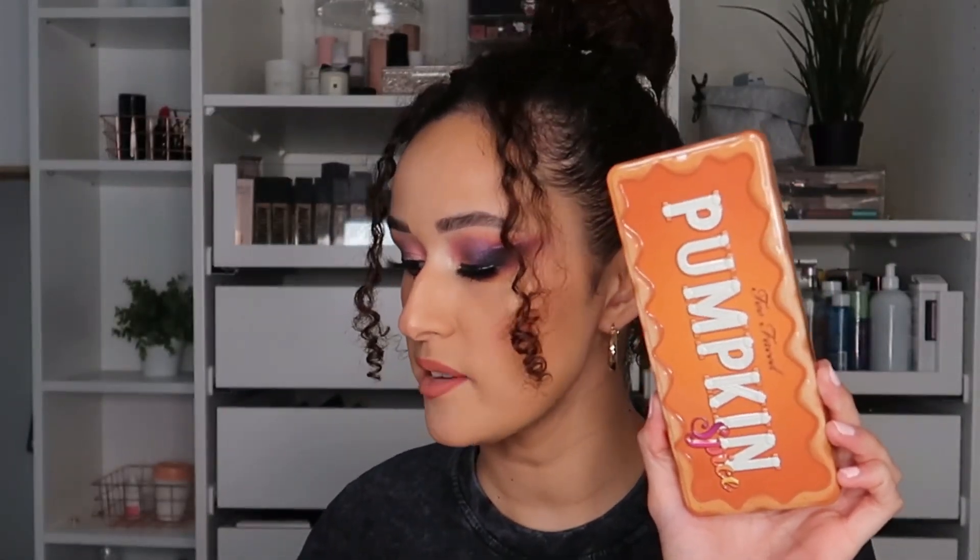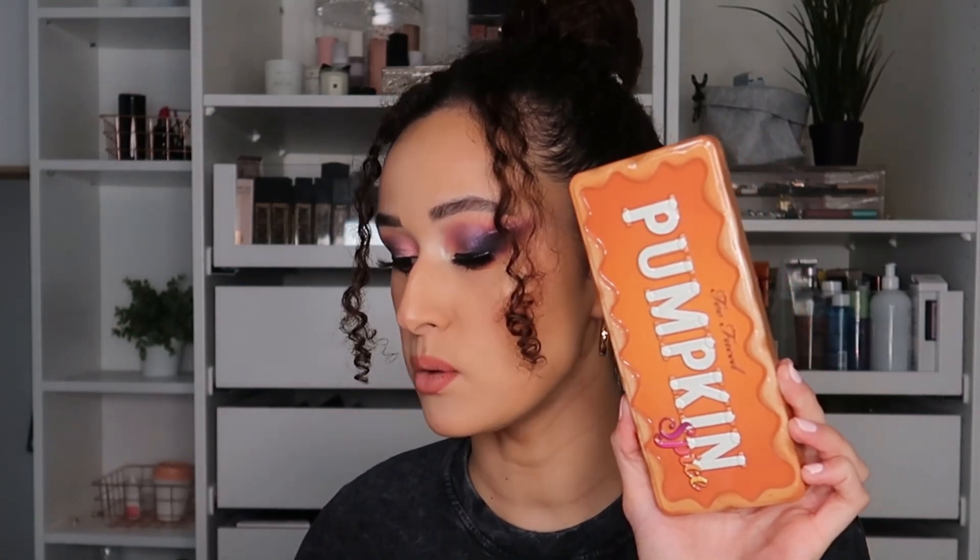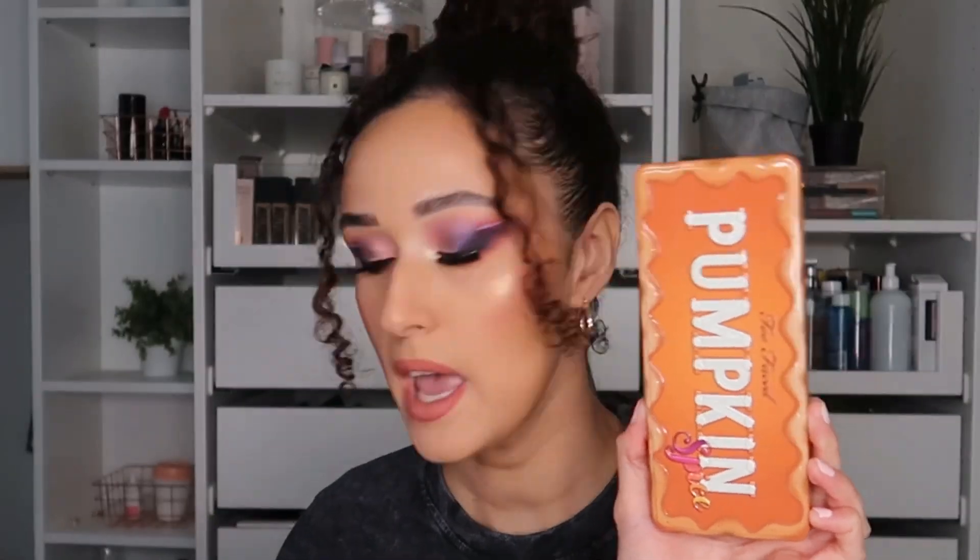So this is the new pumpkin spice limited edition warm and spicy eyeshadow palette. It says: 'Capture all the sexy fall feels with our Too Cute Pumpkin Spice Eyeshadow Palette, baked with 18 scented warm and spicy shades that wrap you in the cozy sexy warmth of the season. Rich creamy colors in a variety of finishes make transitioning your look from daytime dreamy to nighttime sultry as easy as pie.'